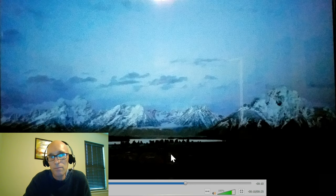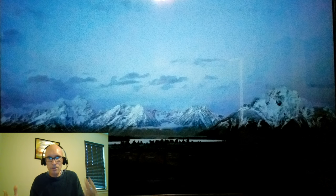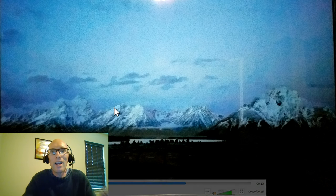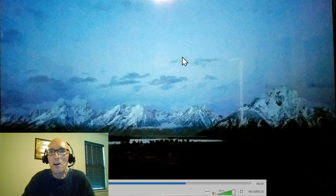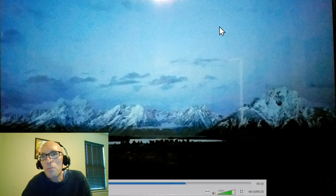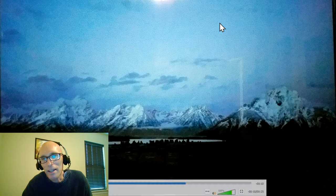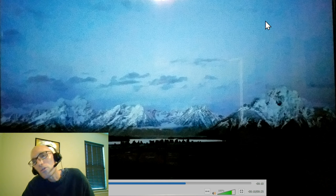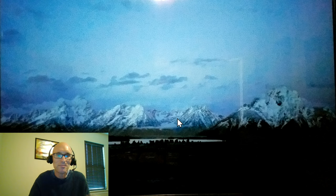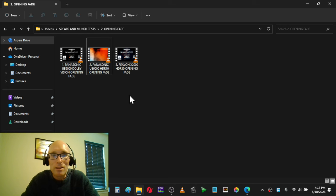I had to put my camera in auto exposure to even capture this, and even so it doesn't do it justice. Every time this light gets lighter and lighter and lighter there are just — I won't say banding lines, but that's what they look like — pulsing out light and it just looks really bad. This does not happen in Dolby Vision mode.